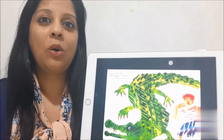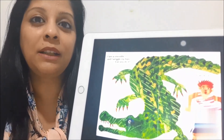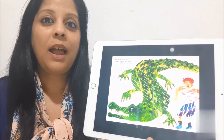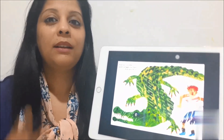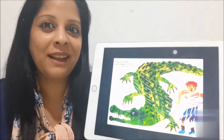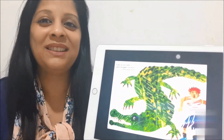What do you see now? I can see a big green crocodile. And I can wriggle my hips. Can you wriggle your hips like the crocodile? Yes, you can do it.